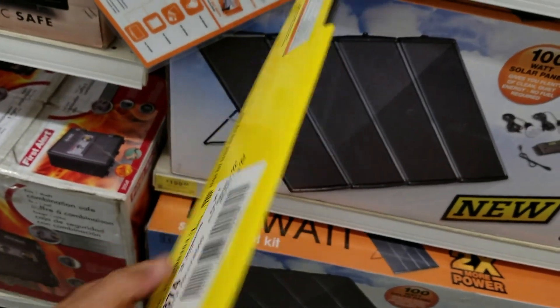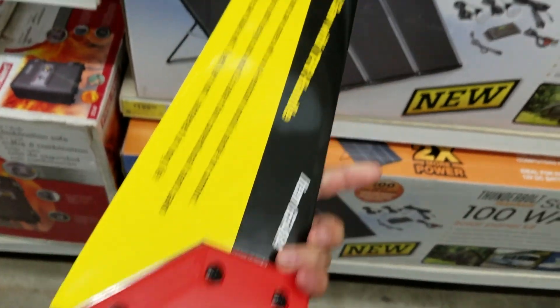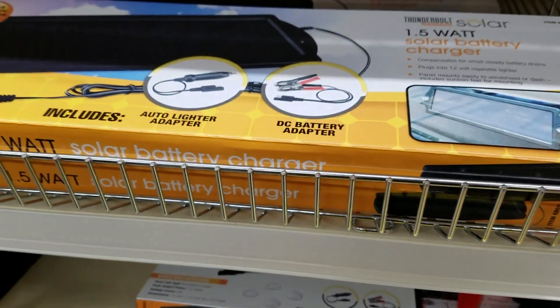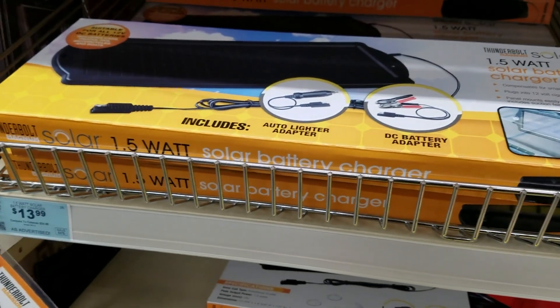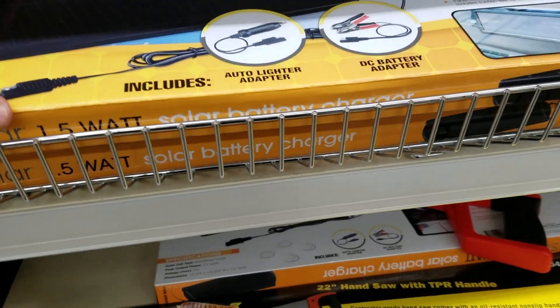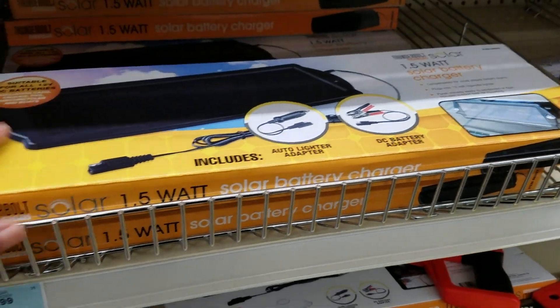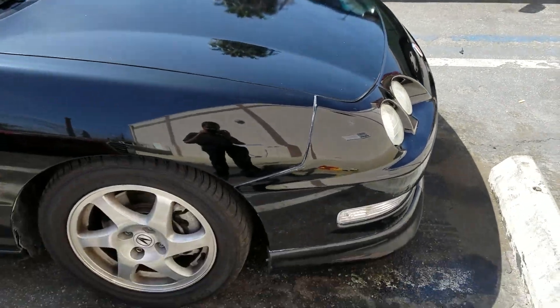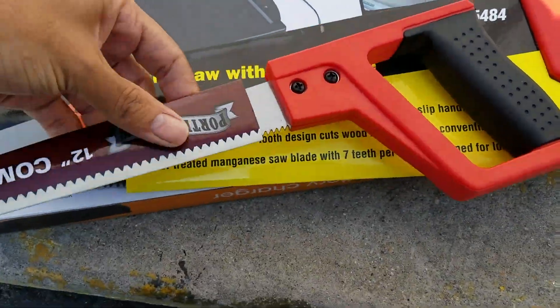This right here is a 22-inch saw. I'm gonna go check out and do a little unboxing of the solar panel to see if it works. All right, so just paid, car's chilling.